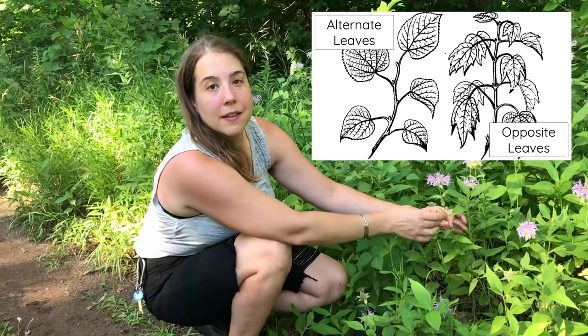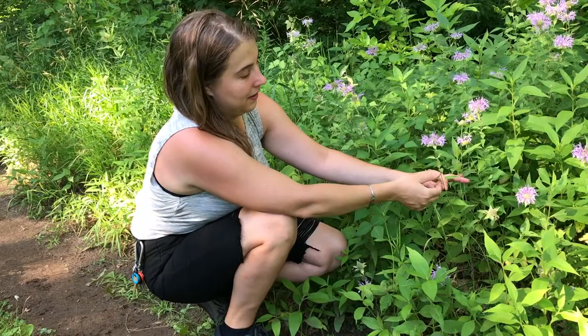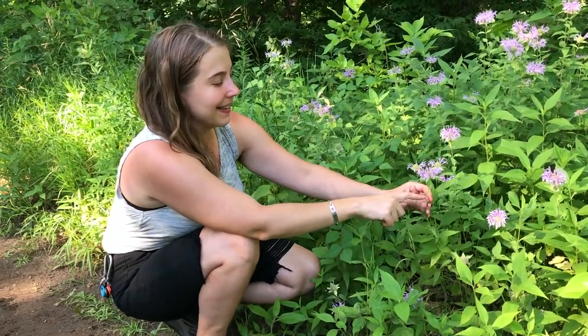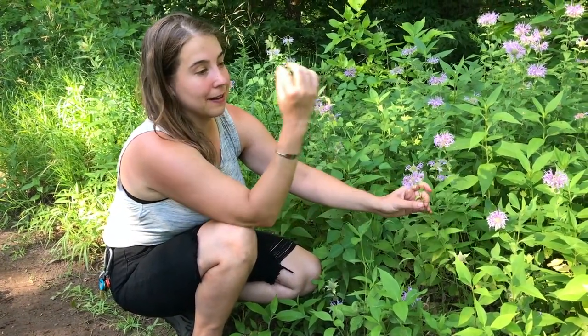How do you identify wild bergamot? Wild bergamot is in the mint family, and the mint family has a square stem and opposite leaves. If you look at the leaves, you can see that one leaf comes off directly opposite the other, like a V. The best way to tell if it has a square stem — you can roll it between your fingers and feel the edges, or you can take a cross section, cut it off and look at it, and you'll be able to see if it's square in shape.